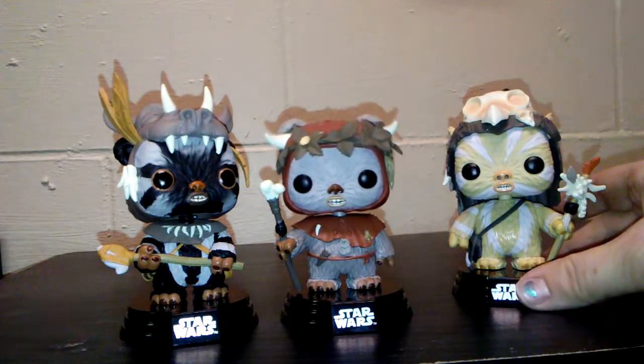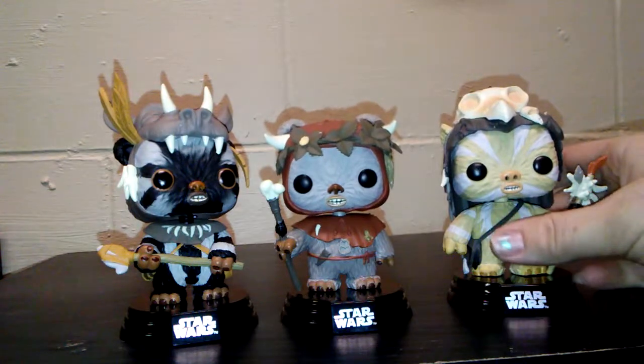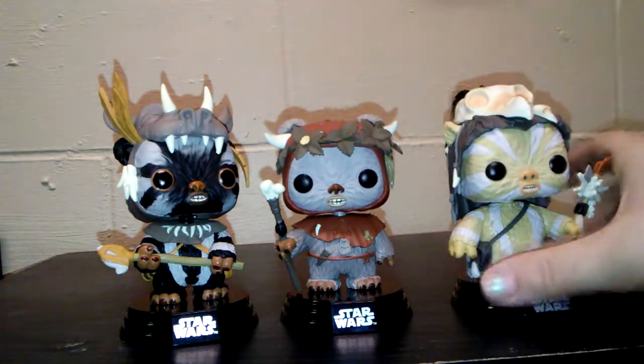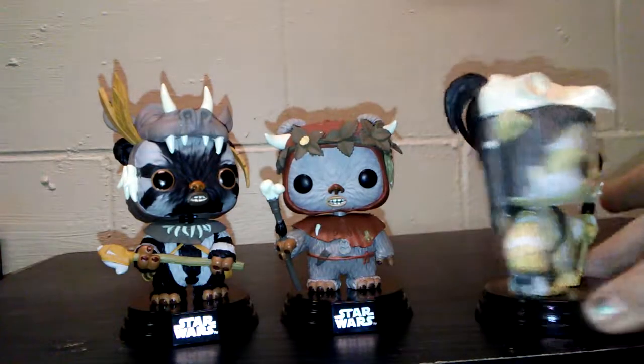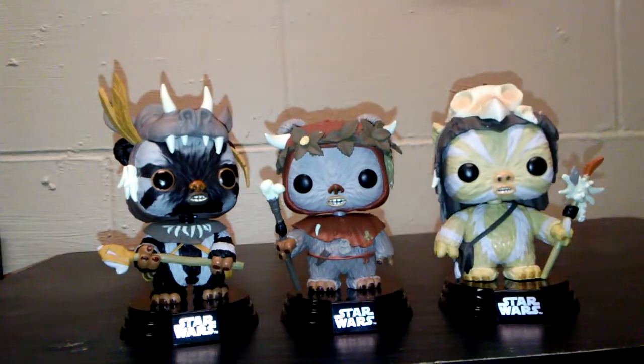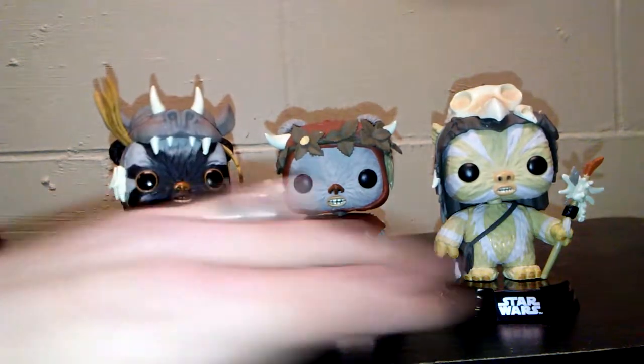And then we have Logray. I really like this one. His little skeleton head on the top is just really cool, and the little feathers are very detailed. Let me try to get closer — the feathers on him are very, very detailed. With each one it's like he's the hunter, he's the leader, and he is the witch doctor.